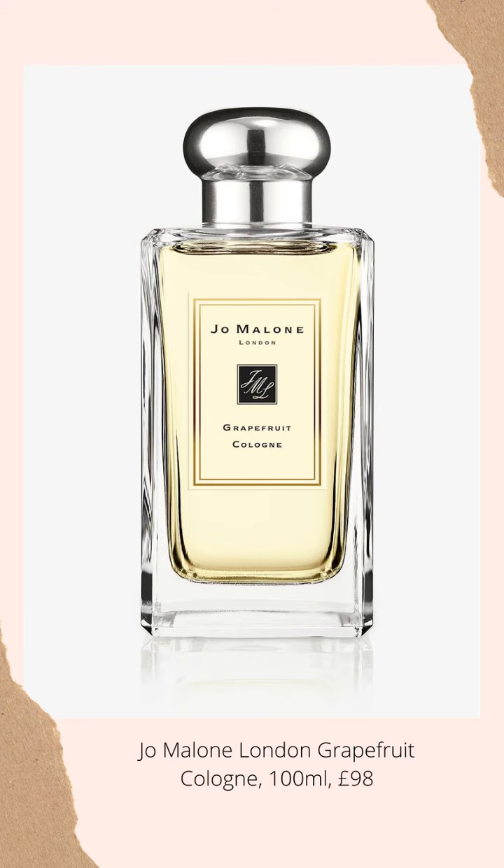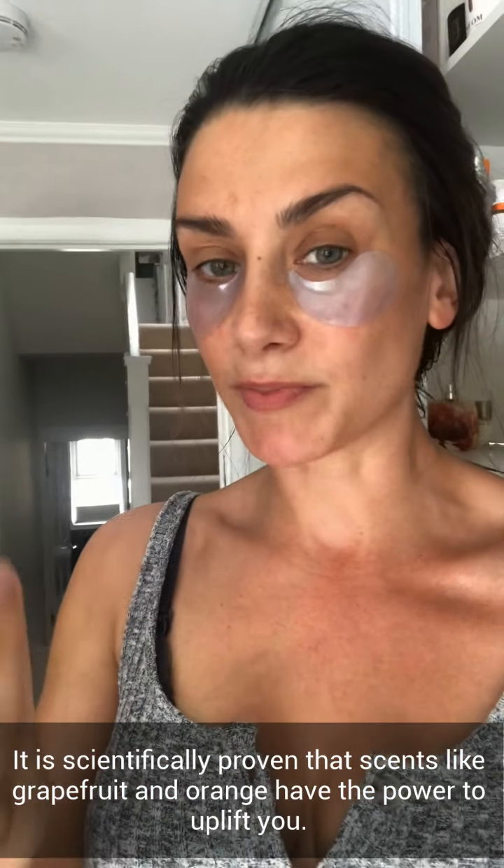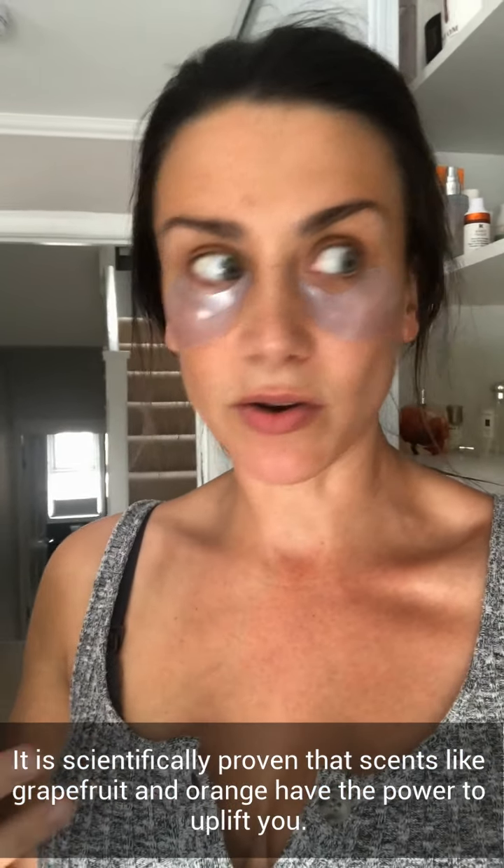Another tip is to choose an uplifting fragrance. At the moment I'm obsessed with Jo Malone's Grapefruit Cologne — it just makes me feel so much more awake the minute I spray it on.